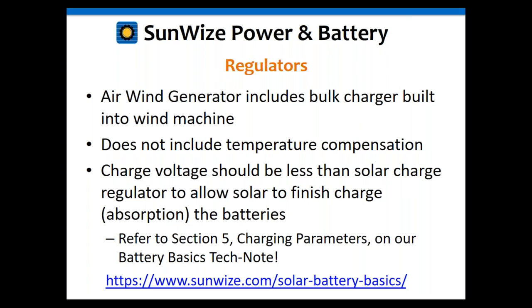The wind machine is generally set at a slightly lower voltage for charging your battery than the solar charger. This allows the solar charger to do the finished charging — the more sophisticated absorption charging for the batteries. That's a great way for these two machines to work well together: one puts bulk current in, and the other does the finished charging.